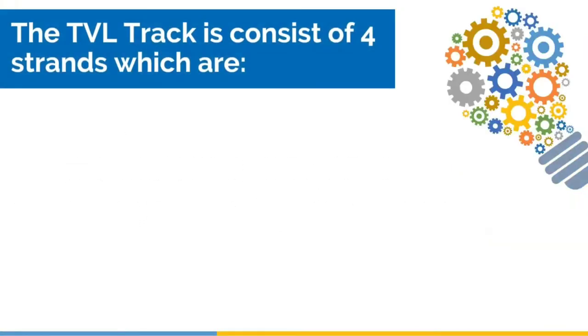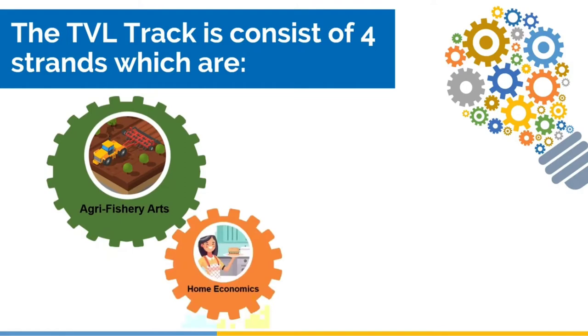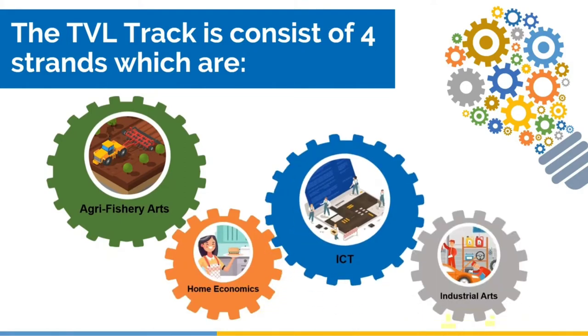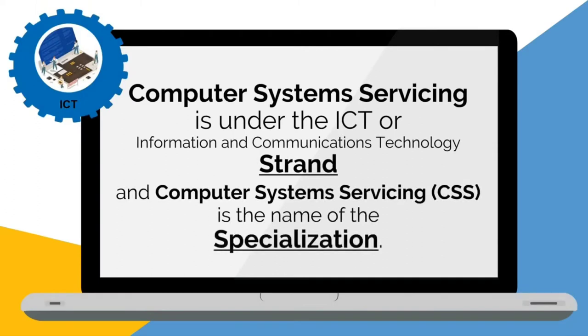The Technical Vocational Livelihood track consists of four strands, which are Agri-Fishery Arts, Home Economics, ICT, and Industrial Arts. Computer System Servicing is under the ICT, or Information and Communications Technology strand, and CSS is the name of the specialization.